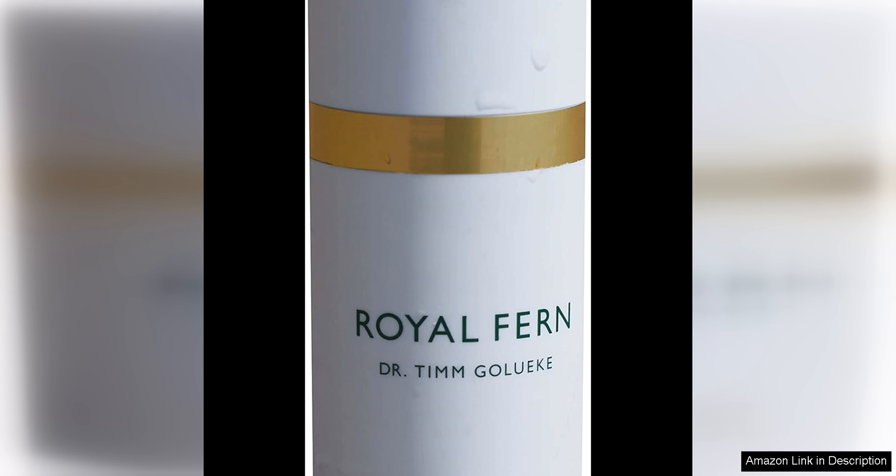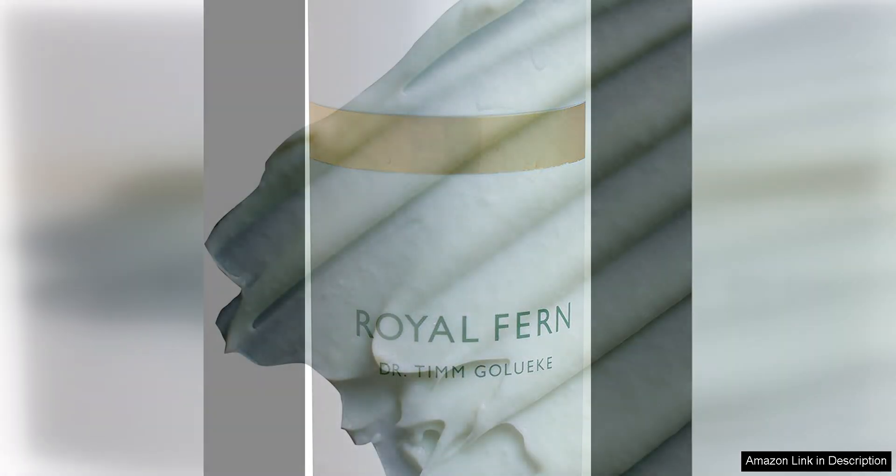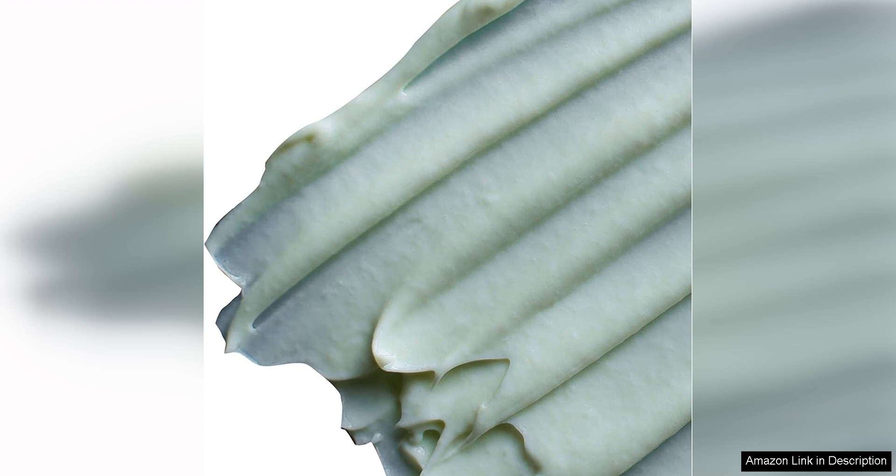Another standout feature of this mask is its ability to regenerate the skin. The Royal Fern Plant is rich in vitamins and minerals that support cell turnover and promote a more youthful appearance. With continued use, I saw a reduction in fine lines and wrinkles, as well as an increase in firmness and elasticity.